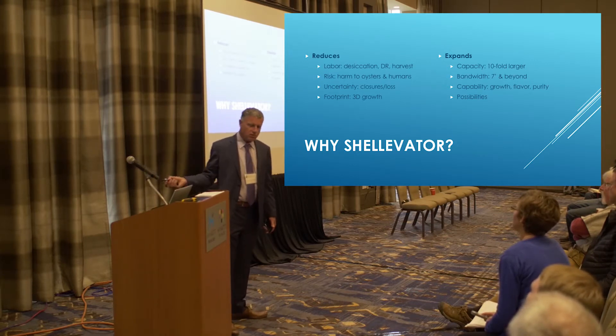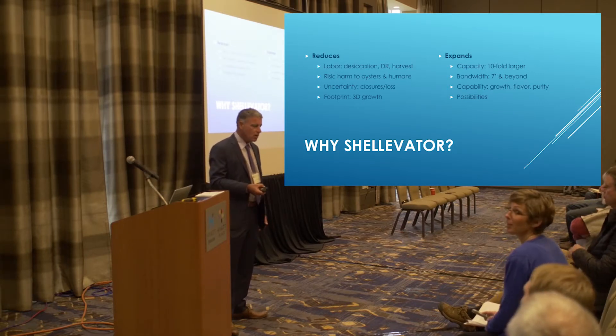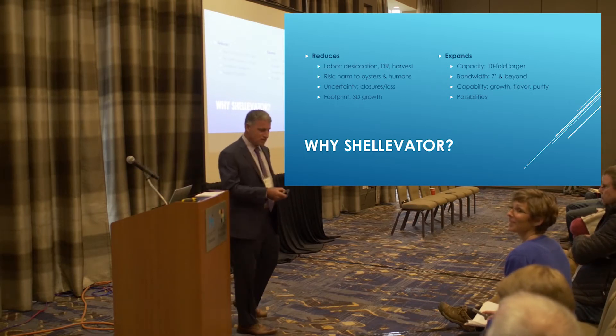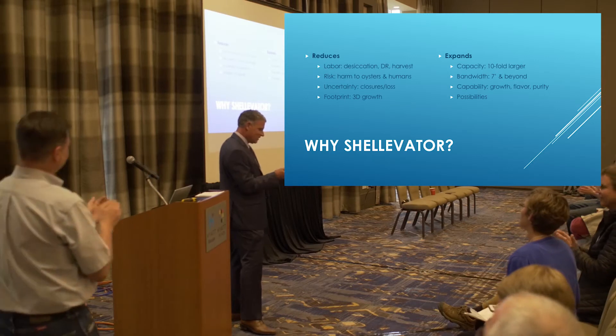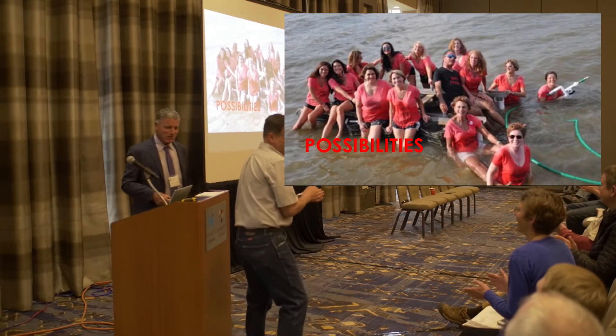You can move oysters into the Gulf and get rid of Vibrio vulnificus to non-detectable levels. Or you could take them away from a polluted area and feed them. That is fantastic, and those are all the possibilities here.